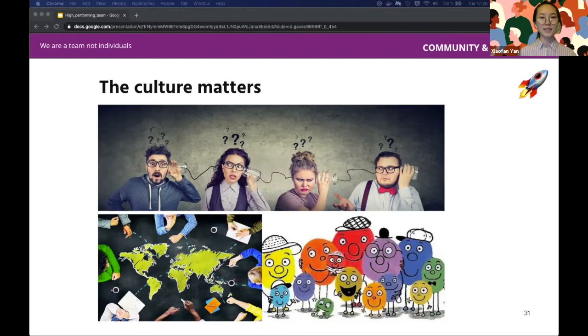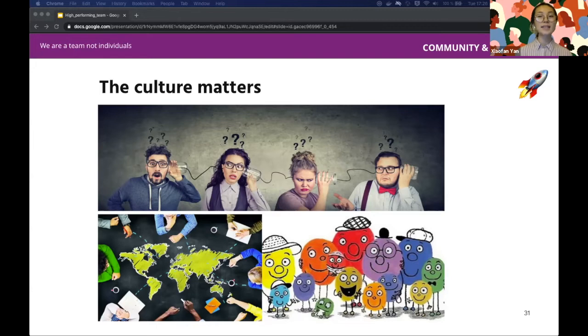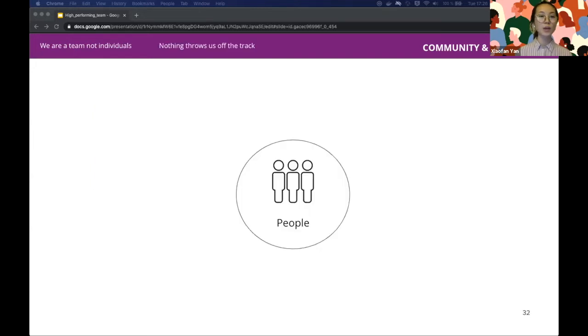Ursula added: when she was younger she tried to travel a lot to learn about different cultures and professional work methods. Now, with such a diverse team, she learns just as much without traveling — a great benefit of working in a diverse team. Sharing and empathy play a very important role in building trust. When we trust each other, we are better able to improve ourselves. Trust is the foundation of a high-performing team. Community and people are tightly connected — intimate, communal, compassionate, and alive.